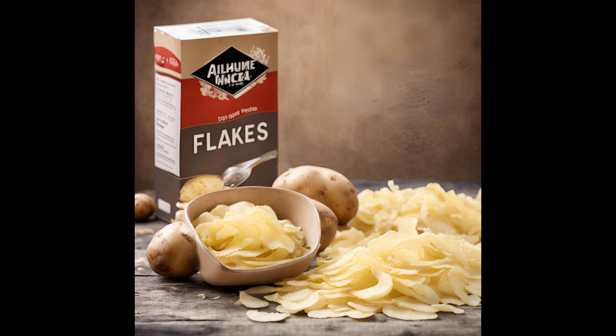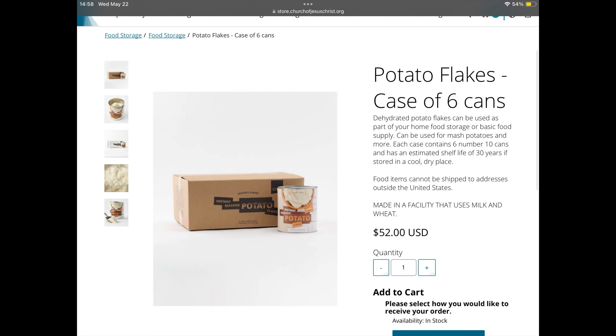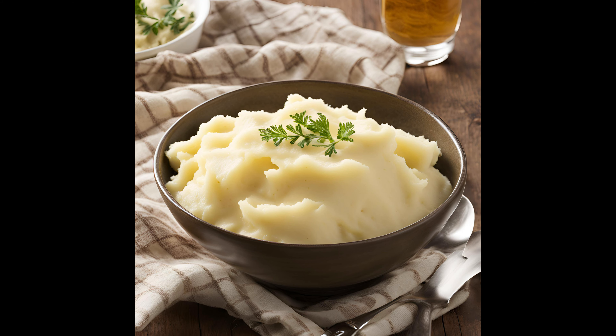Number 11 on my list is potato flakes, or instant potatoes — like the Land O'Lakes instant mashed potatoes. Mashed potatoes are a comfort food around my house. You can take the potato flakes, turn those into mashed potatoes, throw a little bit of butter on them, pair them with some canned meats, and you've got an almost instant ready meal.